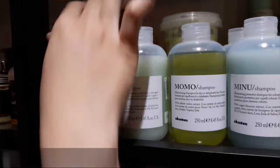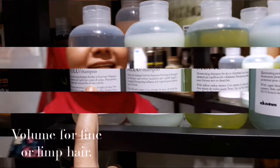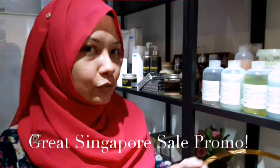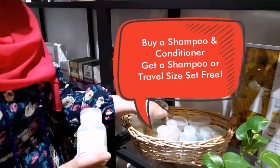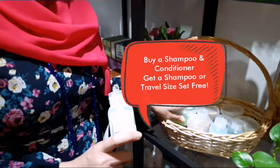And we have Volu. Volu is for fine and limp hair. Everything comes with a conditioner. Now the promotion is: if you buy one bottle of shampoo and conditioner, you can choose to have a free shampoo or a travel size which is shampoo and conditioner, free. So there you go — this is the Great Singapore Sale promotion at Raky & Flair Wellness. Hope to see you soon!